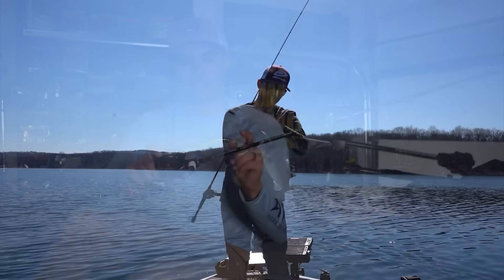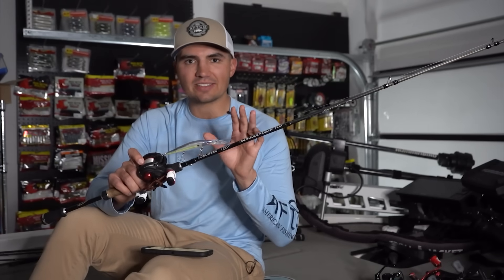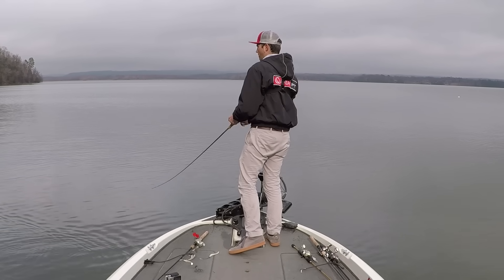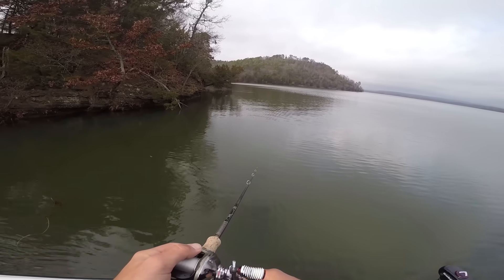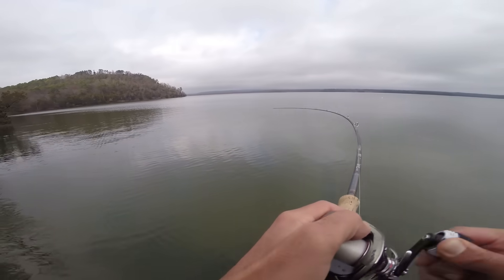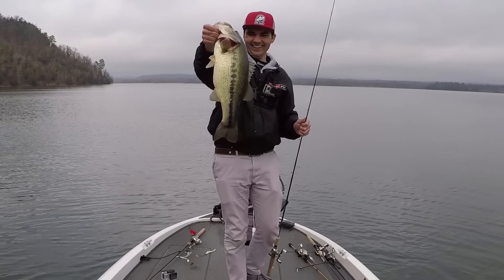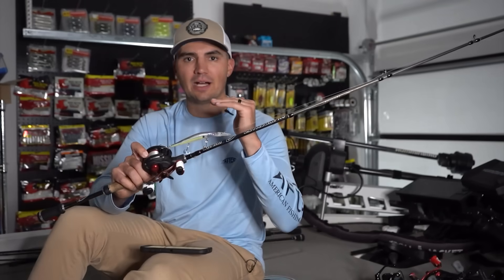The key with fishing this deep diving jerkbait around brush is you want to make sure the jerkbait is getting as close to the brush as possible. Before we had live scope, I would do this by graphing over those brush piles, seeing how deep that brush pile is, and then fishing a jerkbait that ran two to three feet shallower than the top of the brush pile.